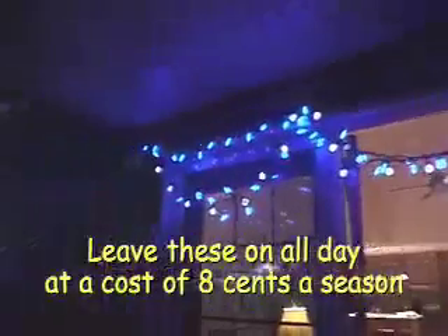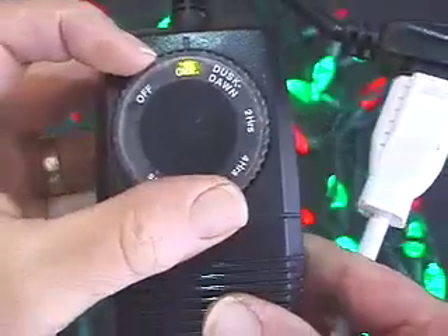Use them in places you've never had lights before. They require smaller cords and generally will not overload your circuits. They're so efficient you can even leave them on all night.